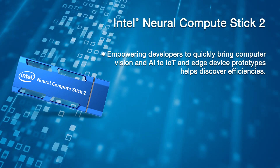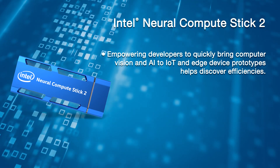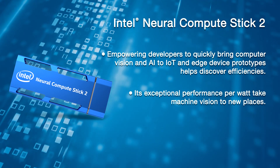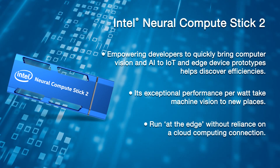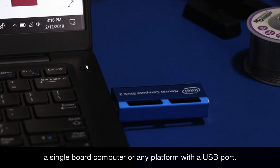Empowering developers to quickly bring computer vision and AI to IoT and edge device prototypes helps discover efficiencies. Its exceptional performance per watt takes machine vision to new places. You can run at the edge without reliance on cloud computing. Deep learning prototyping is now available on a laptop, a single board computer, or any platform with a USB port. It is accessible and affordable, with more performance per watt and a highly efficient fanless design.